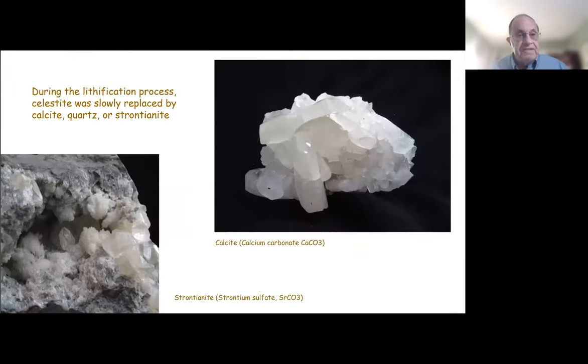During this lithification process — the stone-forming process — the celestite was slowly replaced by calcite, strontianite, or even quartz. This happens under heat and pressure. So you'll find in the Japanese chrysanthemum stones calcite, strontianite, and celestite, because it's a slow, progressive process of changing from one form to another.